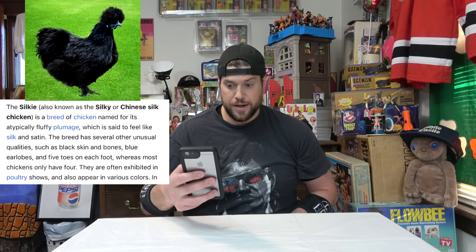She showed me a photo, and as soon as I saw it I said, heck yeah! After further research — and my research is me reading off my phone right now — a black chicken, which is known as a silky or Chinese silk chicken, is a breed of chicken named for its atypically fluffy plumage, which is said to feel like silk and satin.